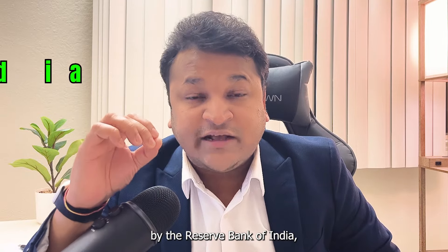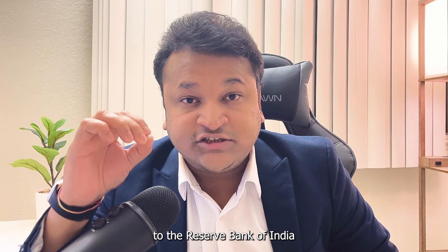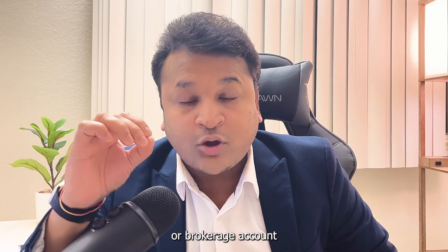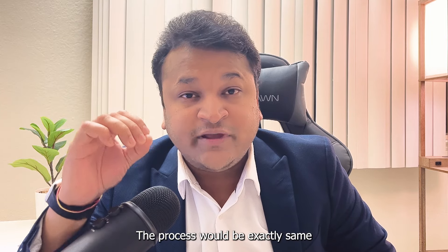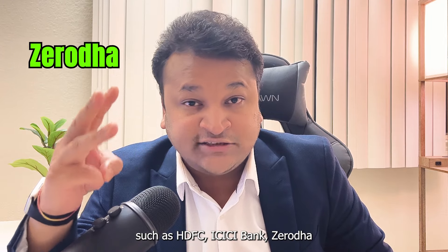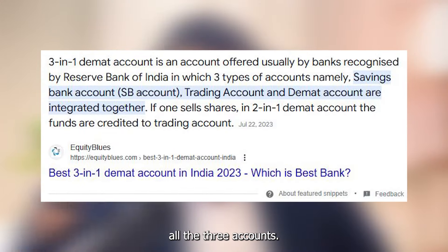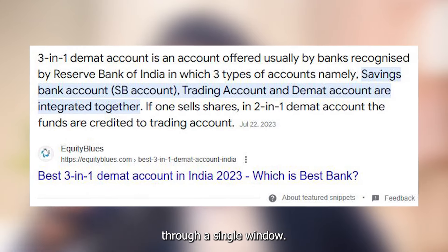The PIS account is approved by the Reserve Bank of India, and all transactions in NRI accounts are reported to the RBI for compliance purposes. Once you have the PIS account, you can open your DMAT or brokerage account. The process of buying and selling shares is exactly the same as for any local investor in India. While this may sound like a long process, many banks and brokerage companies such as HDFC, ICICI Bank, and Zerodha offer a 3-in-1 account service, allowing you to open the PIS account, brokerage account, and DMAT account through a single window.